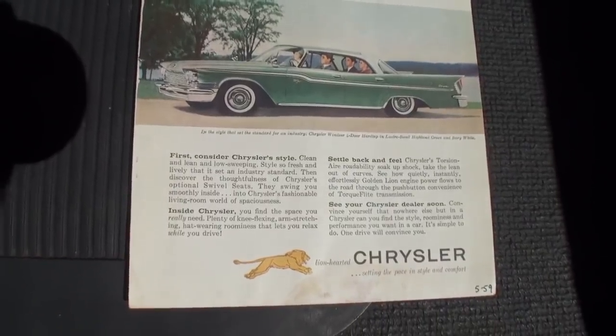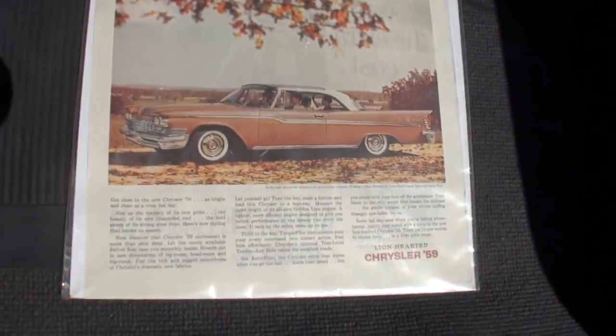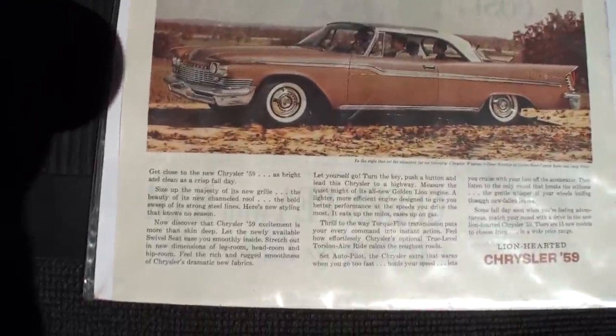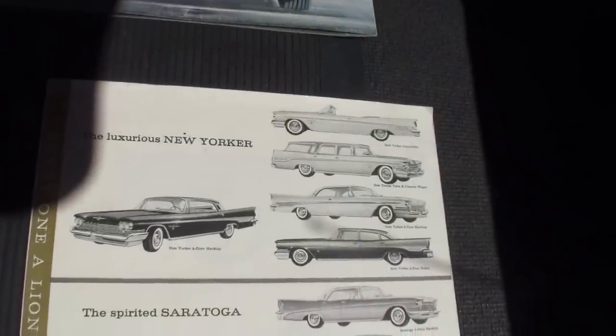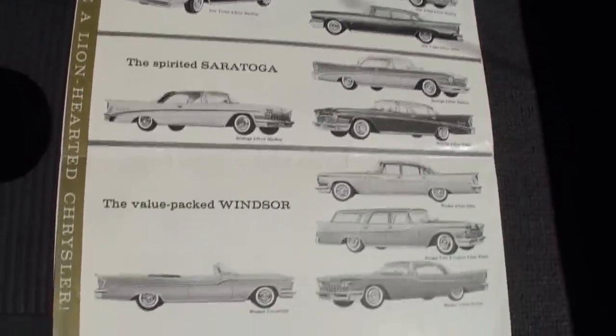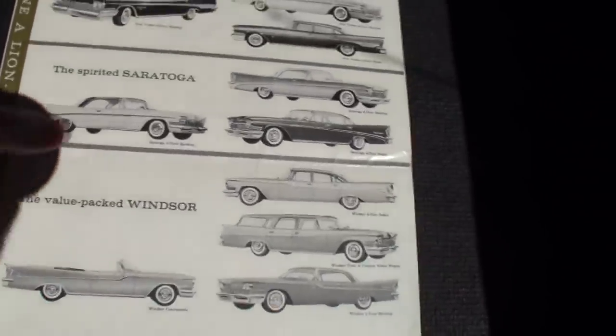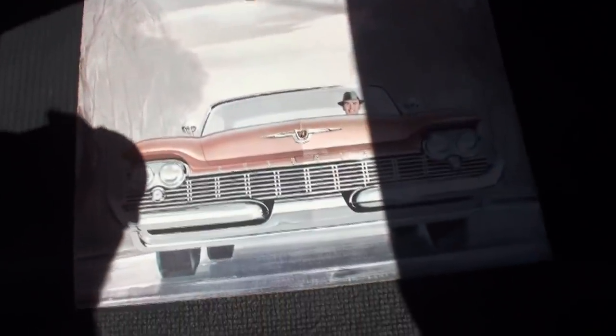It's stretching out four full-sized people, as you can see there. The new Chrysler '59 — the lion-hearted car that's every inch adventure. And the details there. This brochure shows all the lines: the Saratoga, and here we have our value-packed Windsor. The 1959 Chrysler. That's a heck of a brochure.